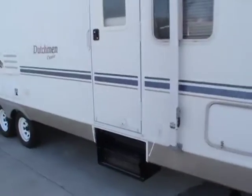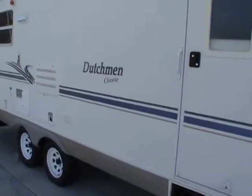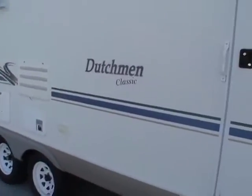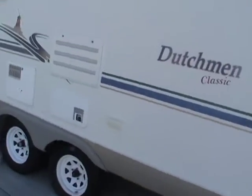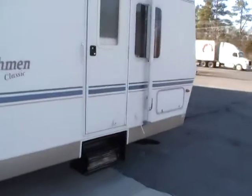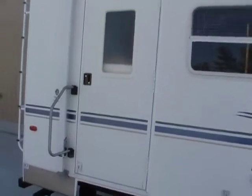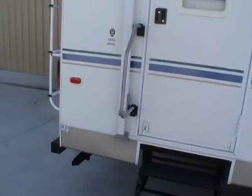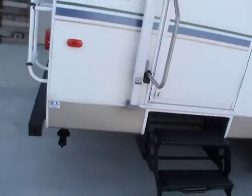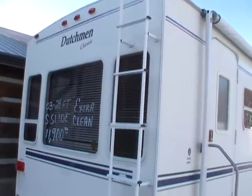The Classic Series is the upgrade version of Dutchman. It's got the smooth, easy-to-clean fiberglass exterior and the aluminum frame. This Dutchman also has one power super slide-out, and it measures 29 feet long. As you can see, folks, this thing's in excellent condition.